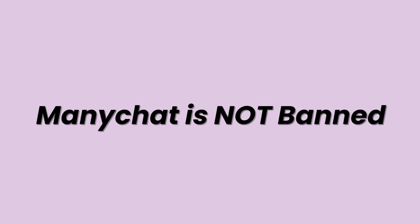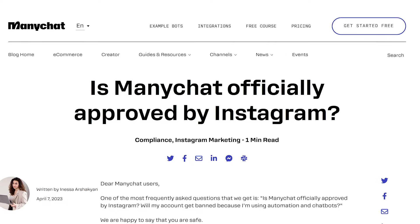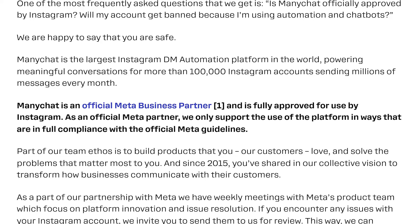One major caveat: using a tool like ManyChat is not banned software — it's not going to get your Instagram account banned. I've been on Instagram for over 10 years and I remember the automation software of 2016 that used to get accounts banned. This is not the same thing. ManyChat is a verified partner of Meta, the owner of Instagram, so connecting ManyChat to your account to run automated DM conversations will not penalize your account.